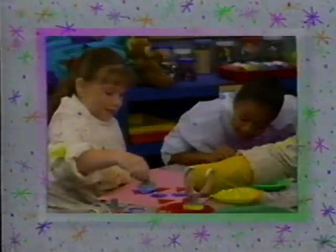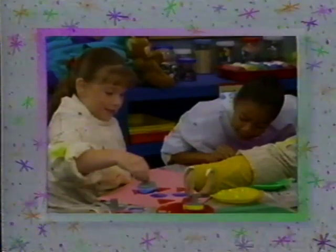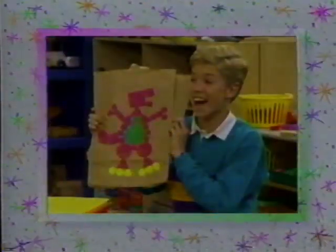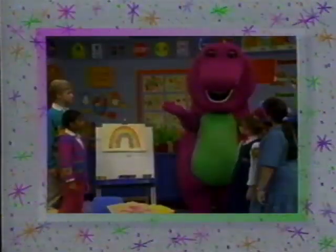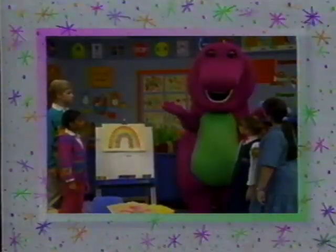We had so much fun learning about colors and shapes today. Michael used different shapes to make a picture of me. And I made a picture of a rainbow with its pretty colors of red, blue, green, yellow, orange, and purple.